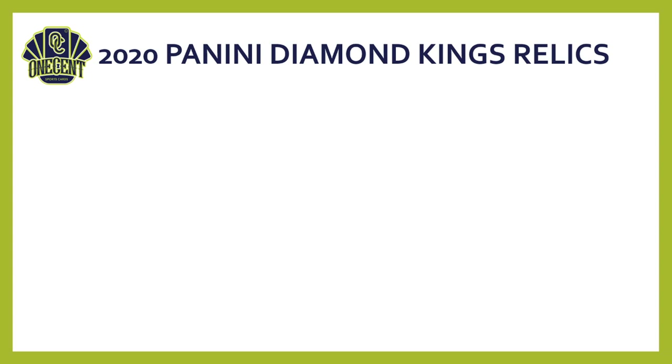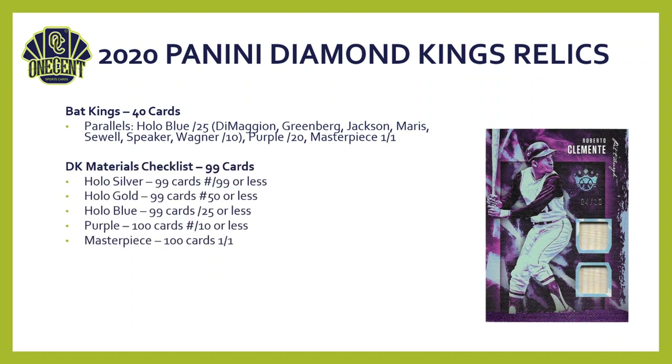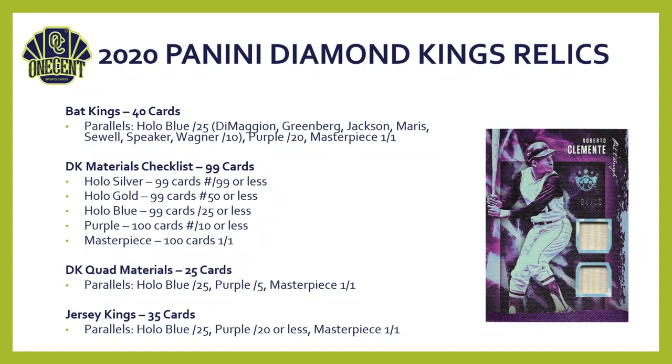The relic lineup is equally strong. Bat Kings — featuring Roberto Clemente and stars like DiMaggio, Greenberg, Jackson, and Maris — come with Hollow Blue, Purple, and Masterpiece parallels. The DK Materials checklist has 99 cards with standard Silver, Gold, Blue, Purple, and Masterpiece parallels — you'll see a lot of these pulled from boxes. Quad Materials without autos has 25 cards with Hollow Blue, Purple, and Masterpiece parallels. Jersey Kings rounds it out with 35 cards featuring jersey patches and various parallels.